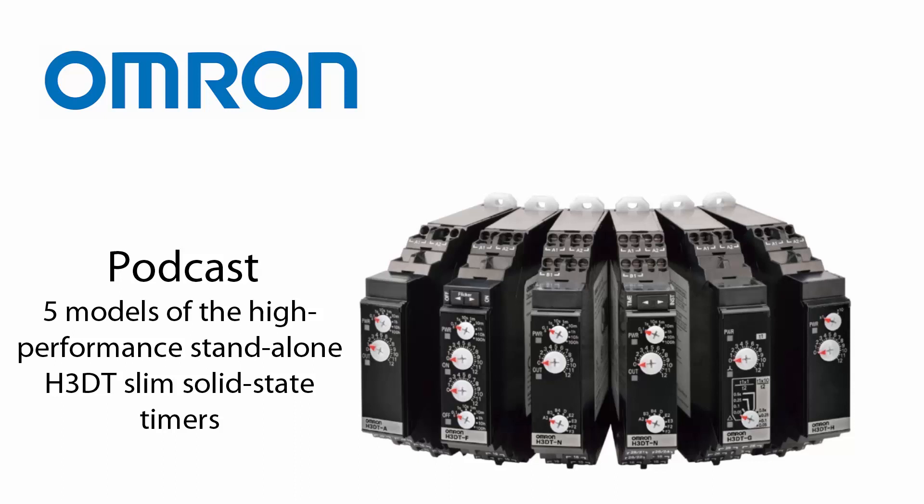To finish, here are the top three values of the H3DT slim solid-state timers. 1. Value design, enabling side-by-side mounting and a long lifetime. 2. Five models for a range of functionality with low power consumption. 3. Certified for safety standards globally.